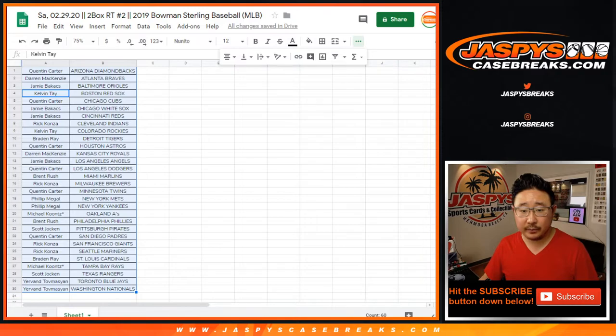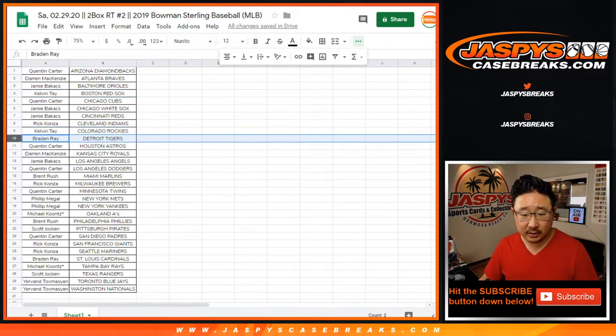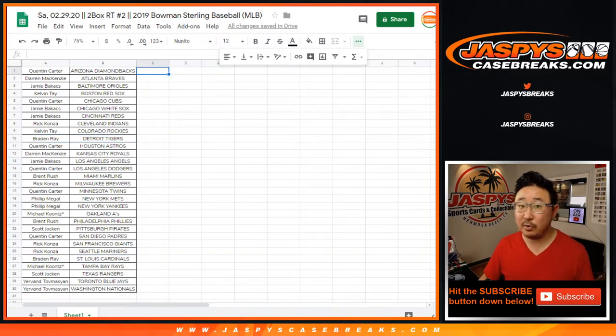Alright, so we got some trades out there. Calvin has the Rockies and the Red Sox up for trade. Brazy has the Tigers and Cardinals up for trade. Does that move the needle for anybody?